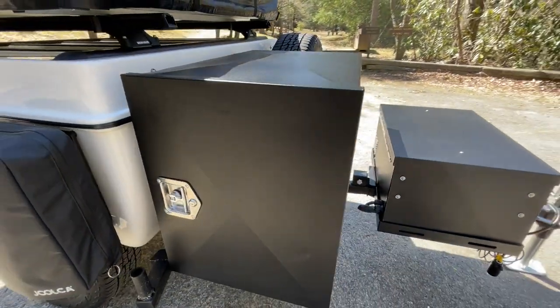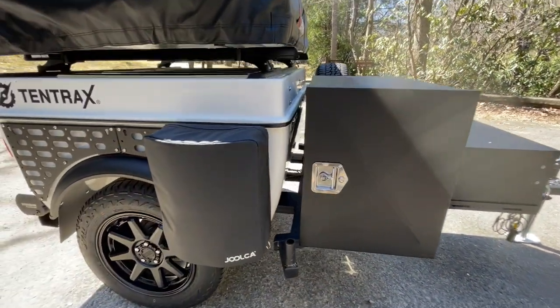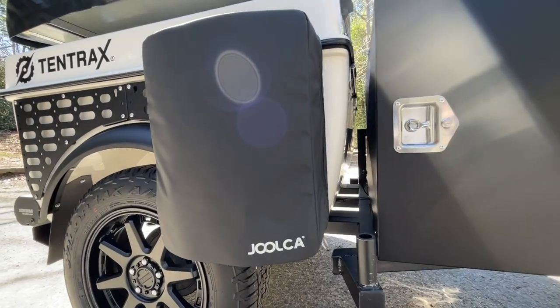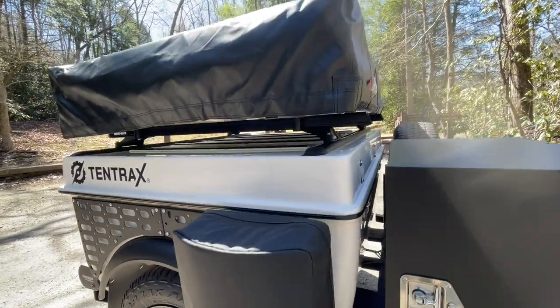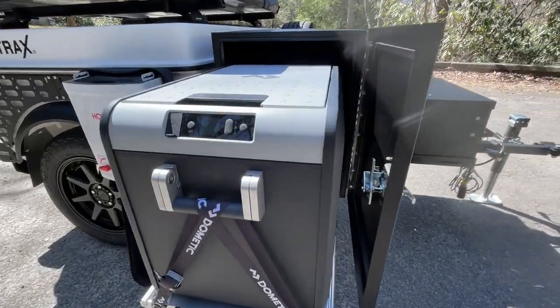Just behind this is another custom lockable aluminum box that houses a Dometic CFX3-45 refrigerator. This unit is mounted on a slide and can be powered by the lithium electrical system for several days without recharging.